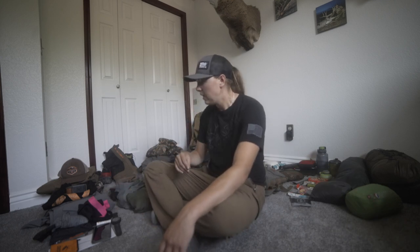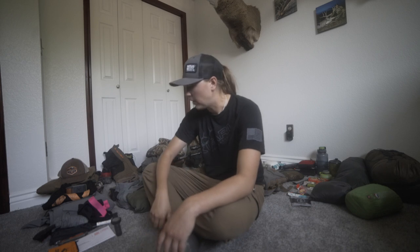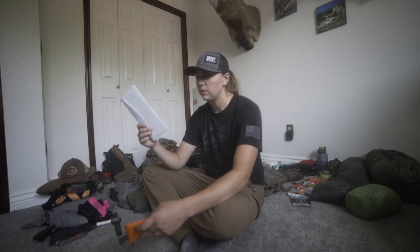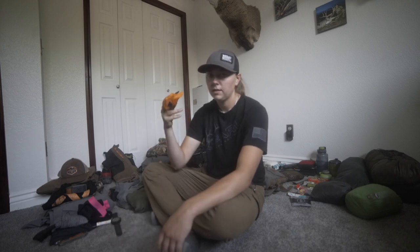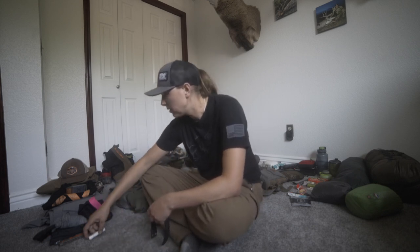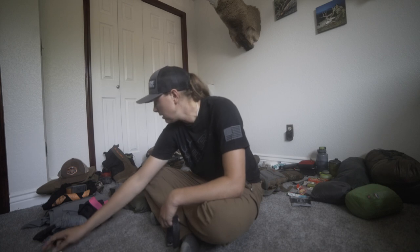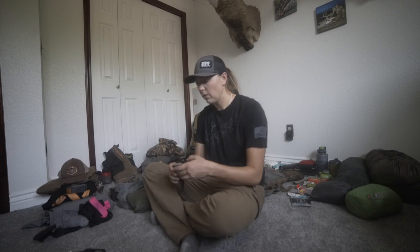First things first, some little essentials. Obviously the phone is going. My tags are in this envelope — I'm going to take the whole thing and then break it down into a little zippered pocket inside my pack. Chapstick — super important, always have that in your pocket. A Benchmade folder knife and sunglasses; I just wear Oakleys.